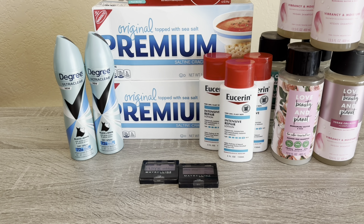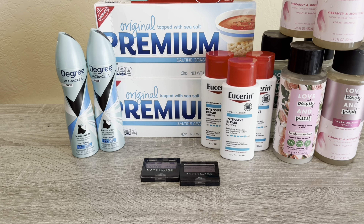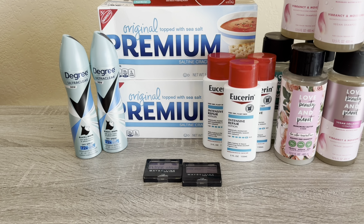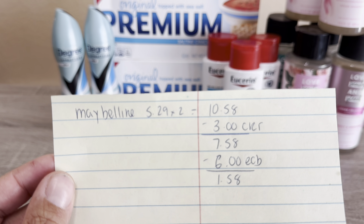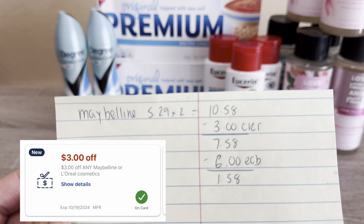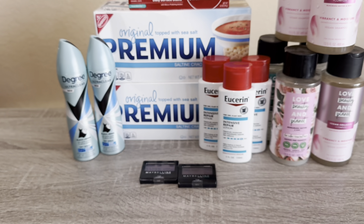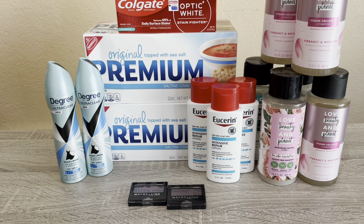I picked up the Maybelline — it's on promotion buy two get $6 back, same promotion as L'Oreal. We have a $3 CRT that everybody's getting, so I utilized that as well. I picked up two eyeshadows at $5.29 each, coming to $10.58. Using the $3 CRT, you pay $7.58, get the $6 back — net cost of $1.58.